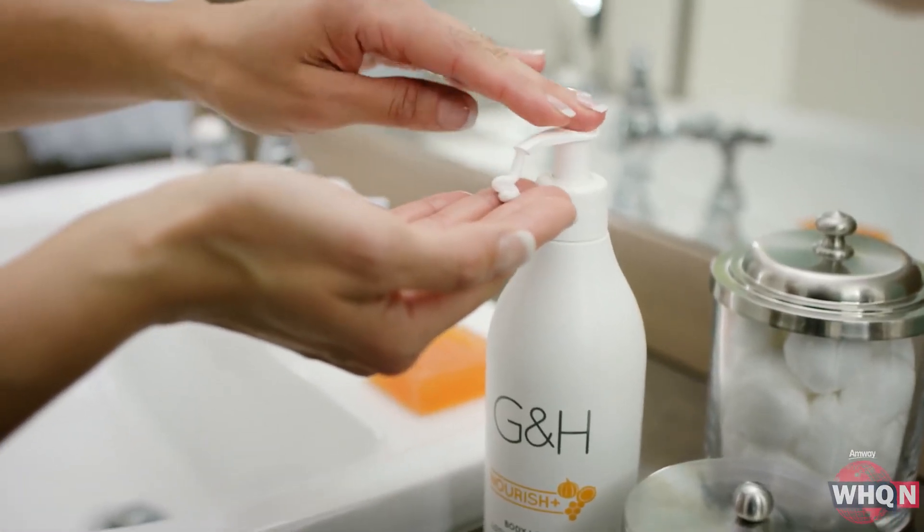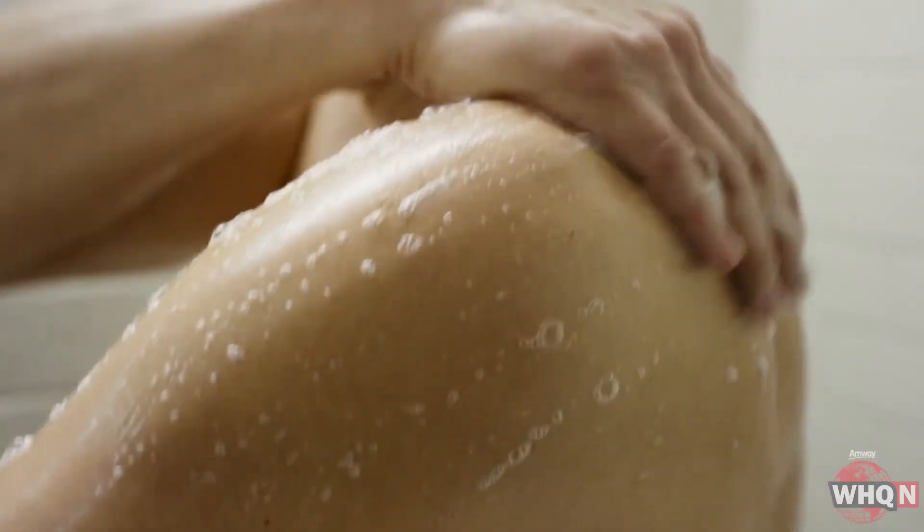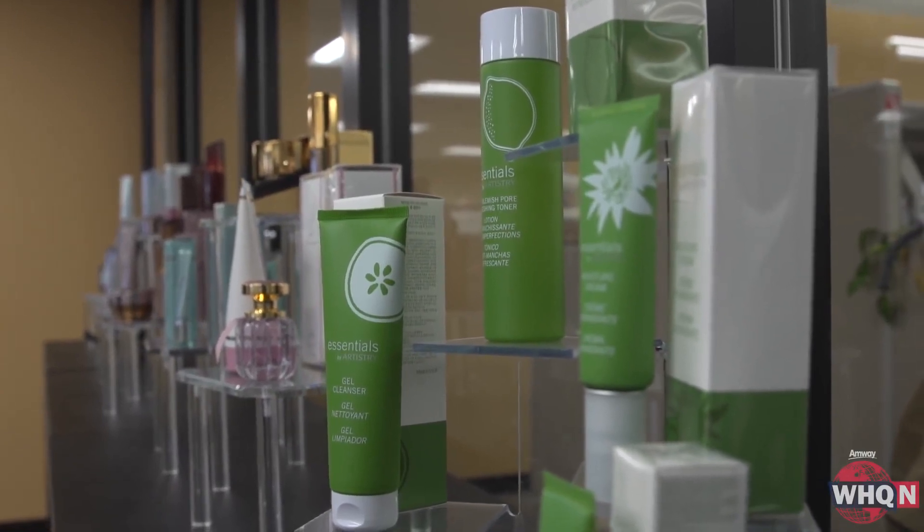So the next time you light up your look, moisturize your skin, or enrich your hair, think about how the product you're using got its start right here. In the Beauty and Personal Care Lab in Ada, I'm Michelle Deselms, WHQ News.